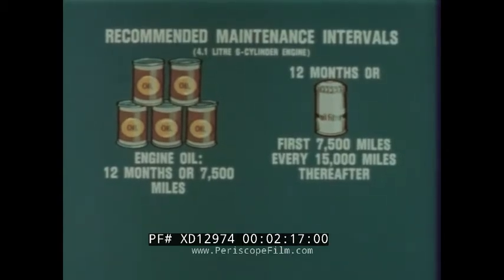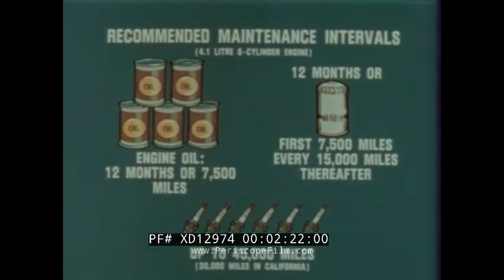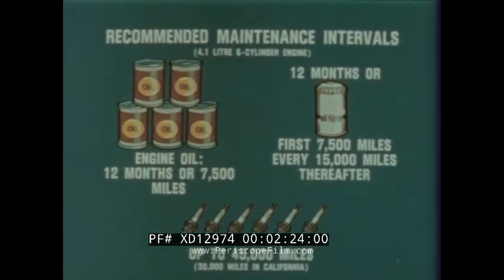Then every 15,000 miles thereafter. The recommended spark plug change interval is up to 45,000 miles. For additional engine performance, there's the optional 5.0-liter V8 with a newly designed dual-jet carburetor.